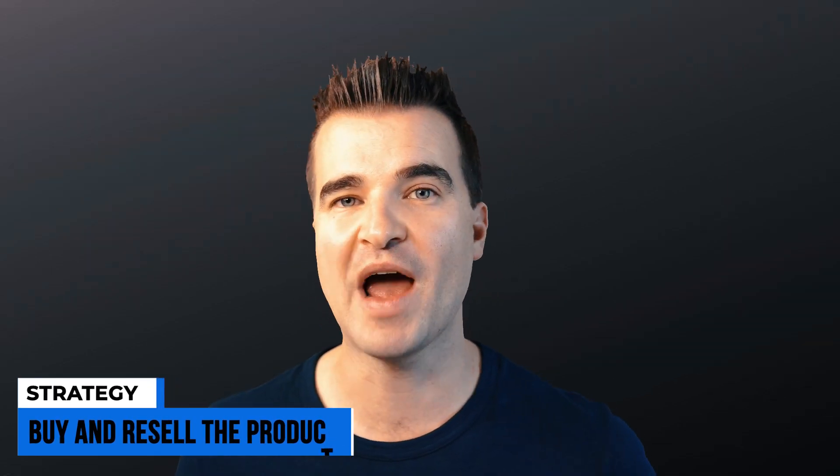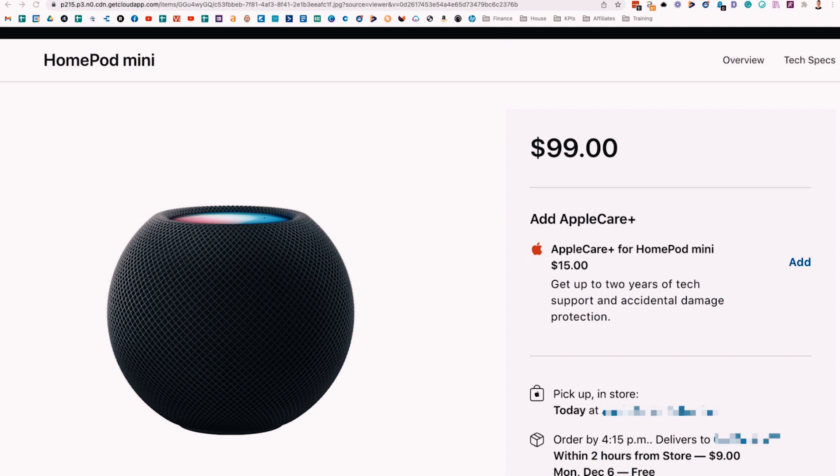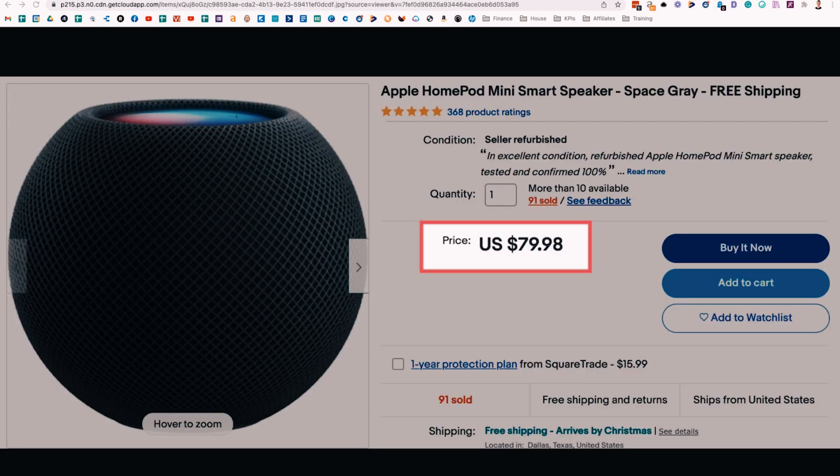My first strategy is to buy and resell the product. You actually get your hands on the product — let's say you buy it from the Apple store, then resell it on eBay or Facebook Marketplace. For example, if you wanted to review the Apple HomePod mini, it retails for $99. You do your review, get videos of you using it, get a ton of pictures, and then pack it up and list it on eBay. Refurbished ones are selling for about $80, and since you only used your unit for a day or two, you could probably get even more than that. So all in, a full hands-on review with videos and pictures might only cost you about $20.